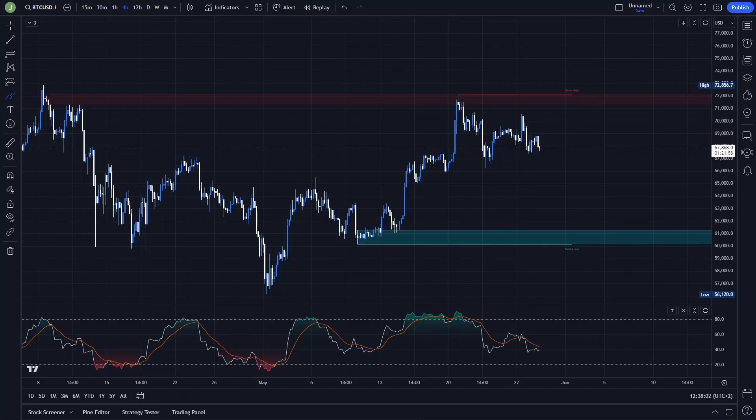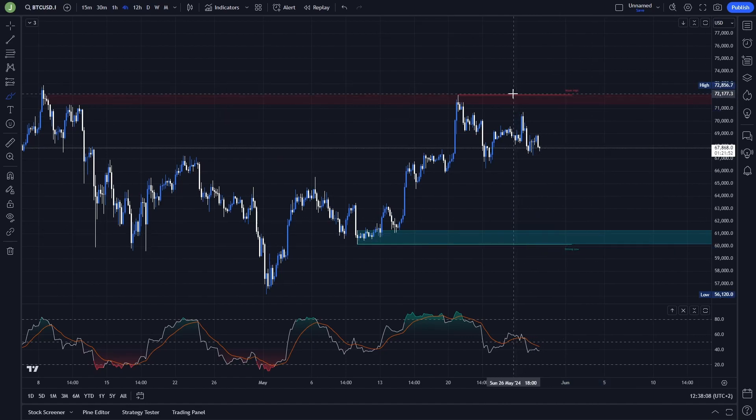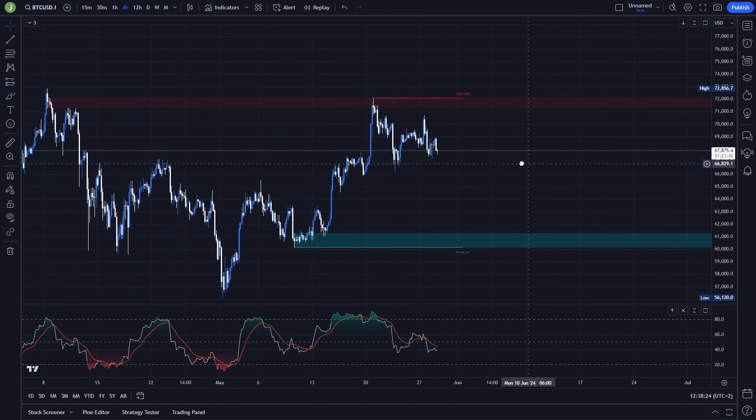Let's start today's analysis on the 4-hour chart. The main areas I'm currently watching are this bearish order block and this bullish order block. The bearish order block is between approximately 72,840 and 71,400, and the bullish order block is between 61,200 and 60,200.